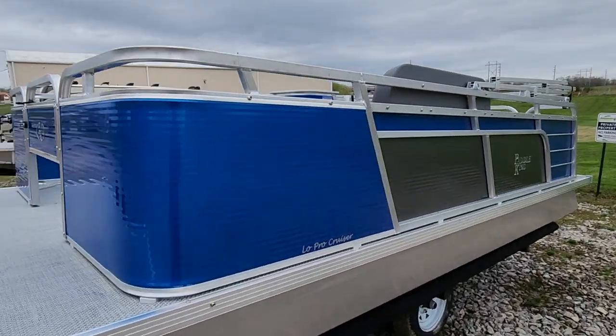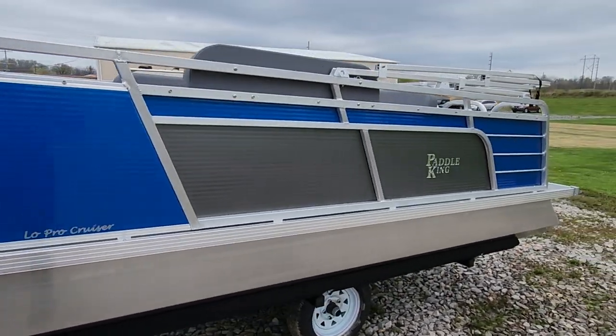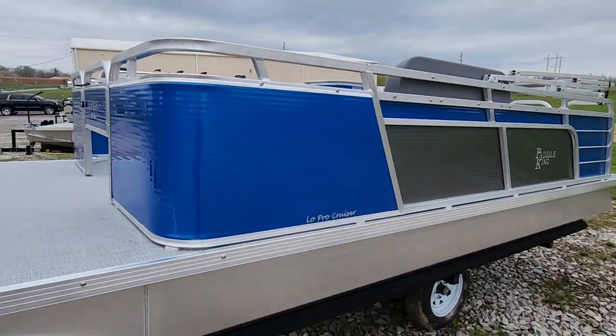Hello everybody, Charles with First Auto Credit here. I'm here to highlight a couple 2023 inventory pieces.